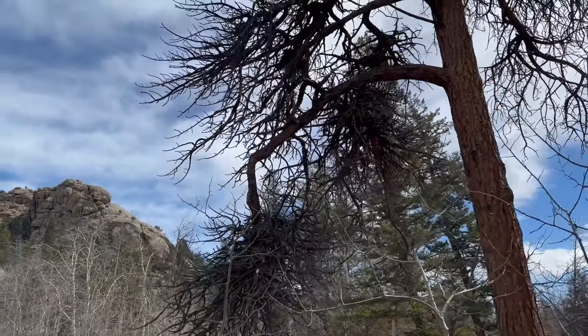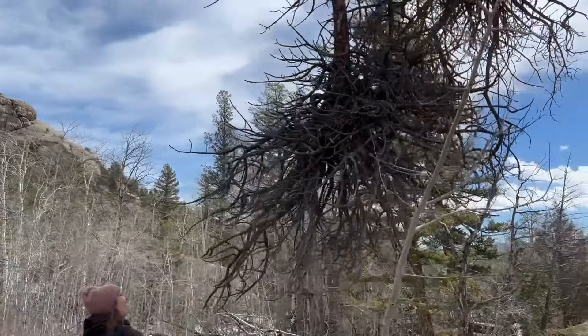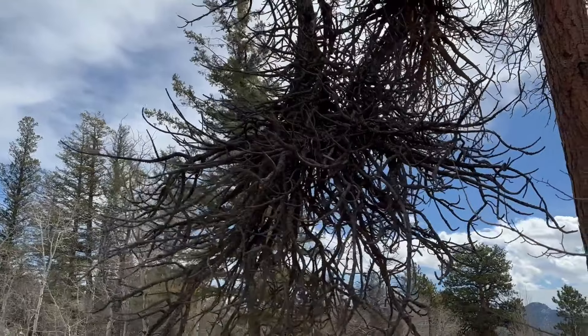This tree branch looks like a root — that is so funny looking. It's like a little umbrella. Yeah, it's funny.